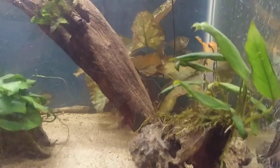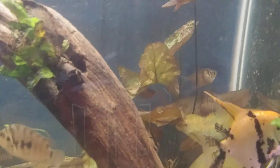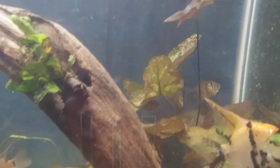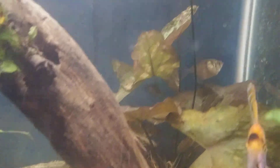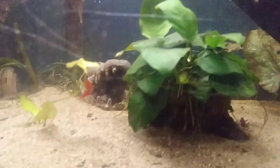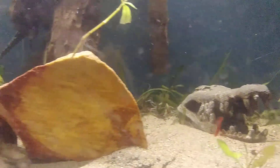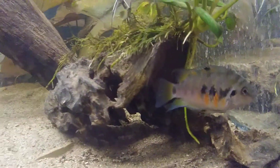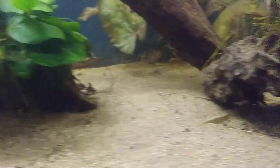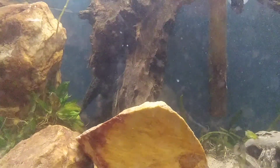I got lucky right there — that's my piebald catfish with stripes. Right back there is a little baby convict; there are actually two of them in the lilies, and a long skirt tetra. I've got my rainbow shark in the croc skull, two common plecos, and one of the convicts I really like — he's really colorful.